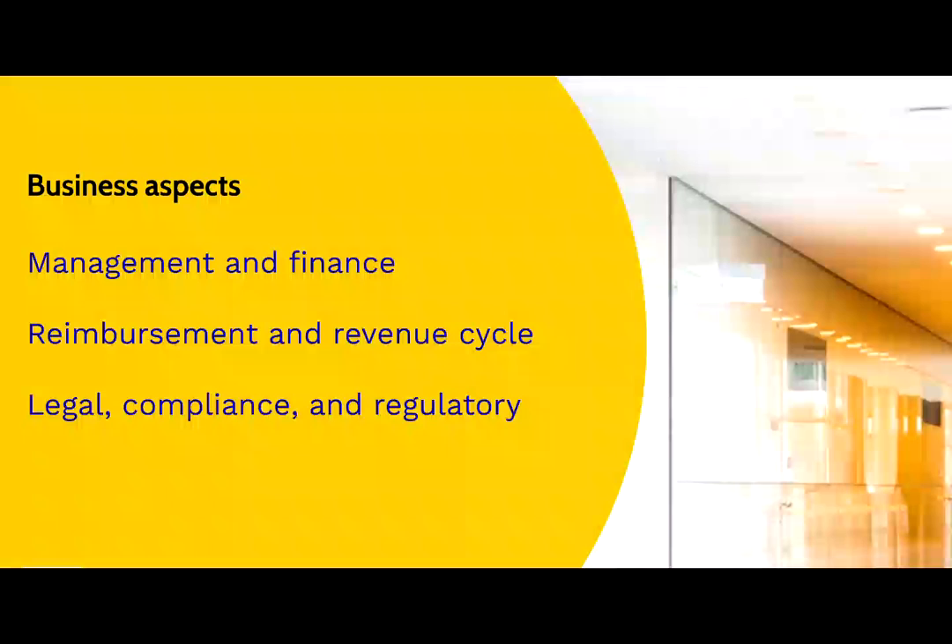This requires HIM professionals to have a good grasp of financial concepts and healthcare reimbursement methods. With that knowledge, they become equipped to properly manage the revenue cycle from that very first moment patients present for services and show the insurance card until the facility or providers get paid.